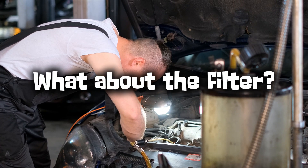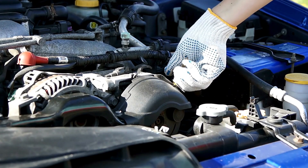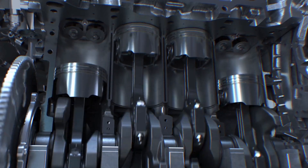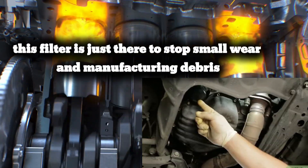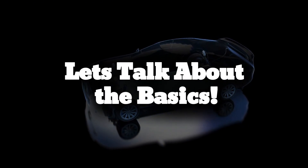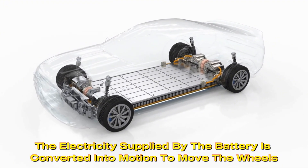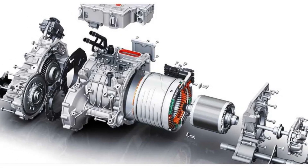The filter in the engine is no longer a spin-on or user-replaceable part, because it doesn't really need to be replaced for the life of the car. Unlike an internal combustion engine, this filter is just there to stop small wear and manufacturing debris, so it never needs to be changed. In electric vehicles, the electricity supplied by the battery is converted into motion to move the wheels, and these new Tesla engines are taking that process to a whole new level.